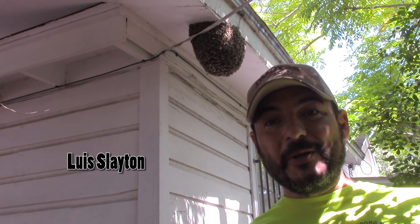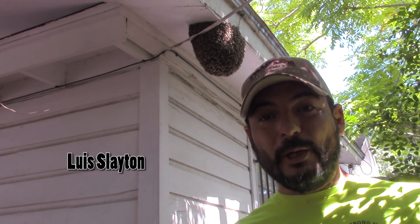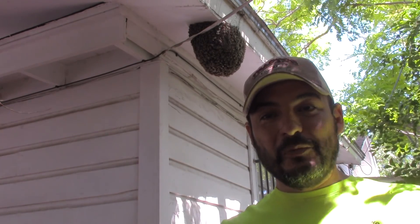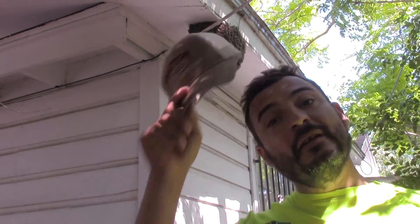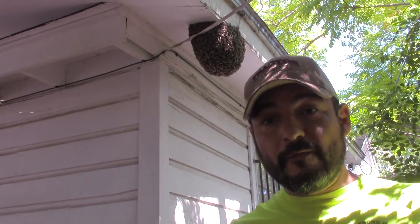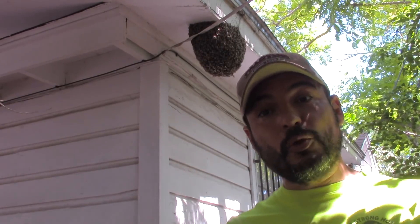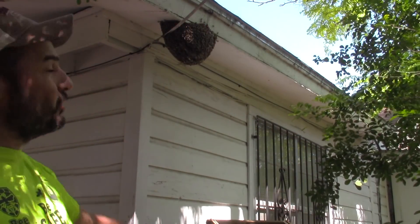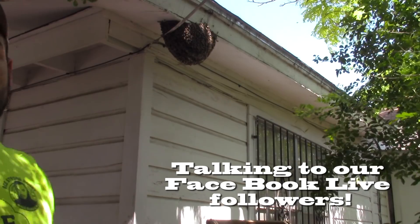Hey there folks, Luis Sladen here. Another exciting removal — this time we're in the town of Bar, Texas. We got a nice, pretty exposed hive we'll be relocating today. God bless us, hopefully we don't get stung too much. Hopefully we can find that queen, give her a kiss, put up a show for y'all — stay tuned.